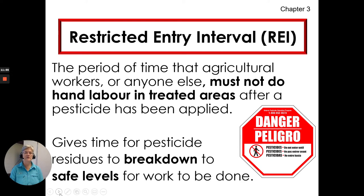The restricted entry interval is something you need to pay attention to. It's the period of time that agricultural workers or anyone else must not do hand labour in treated areas after a pesticide has been applied. This gives time for the pesticide residues to break down to safe levels so that you or your workers can go into the crop and get work done. You need to notify people of the restricted entry interval.